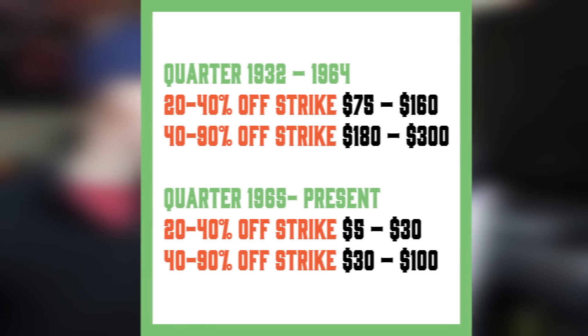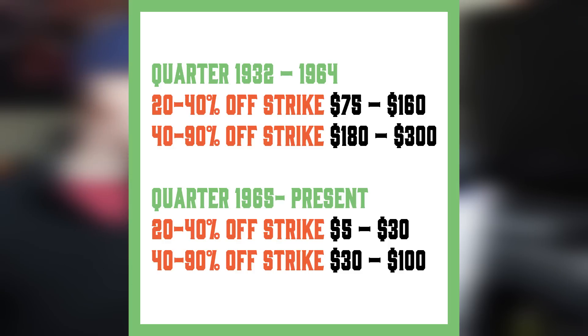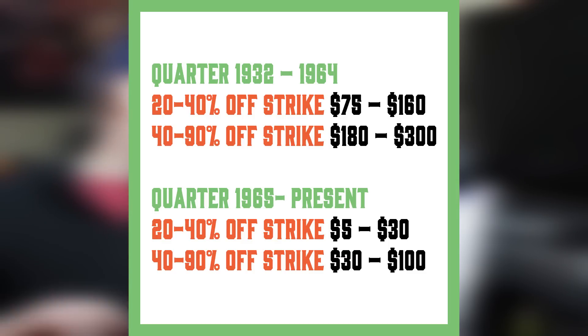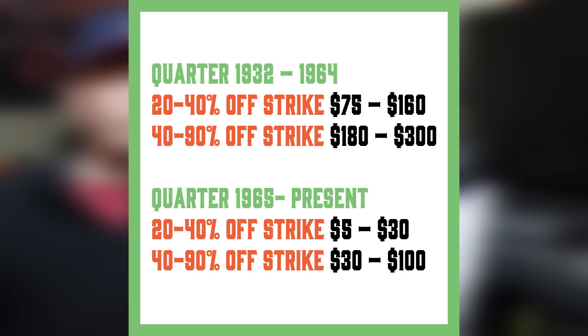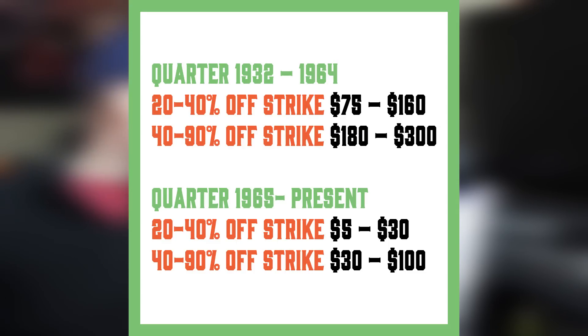Here's a picture of some pricing for the Washington quarters. From 1932 to 1964, a 20 to 40% off-struck coin is going to bring anywhere from $75 up to $160, and then 40 to 90% off-struck is going to bring anywhere from $180 to $300. These off-struck percentages are all based on what the grading company declares the percentage as. From 1965 to present day, Washington quarters are looking at $5 to $30 on the 20 to 40% off-struck, and the 40 to 90% off-struck can bring anywhere from $30 to $100.